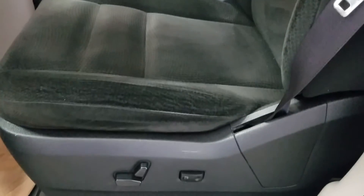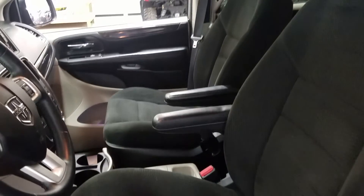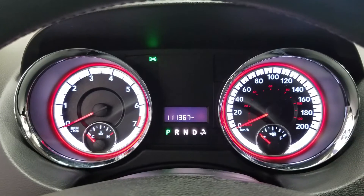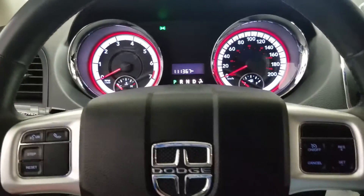As we look at our interior, we have beautiful black gloss seating, which comes with a fully adjustable seat with lumbar support for the driver, and a manual adjustable seat for the passenger. And as we look at our display cluster, you'll notice we have 111,367 kilometers on our beautiful Dodge Grand Caravan.